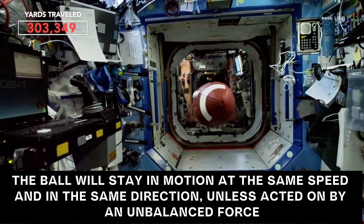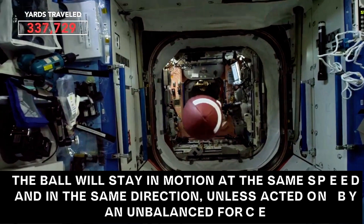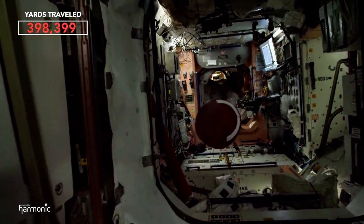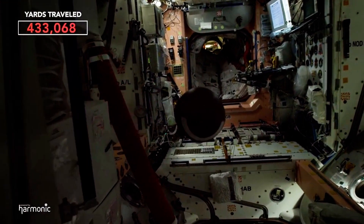This is why the video is so perfect for demonstrating both aspects of the first law. The ball stayed at rest until it was acted on by an unbalanced force, and now it continues to move forward, essentially indefinitely, until it hits something that's going to enact an unbalanced force to bring it to a stop.